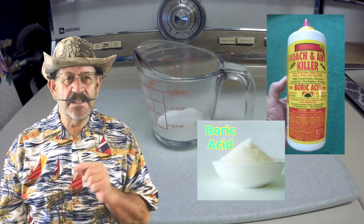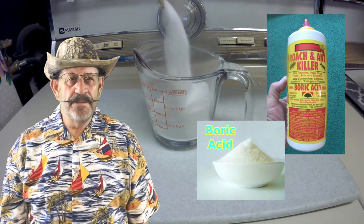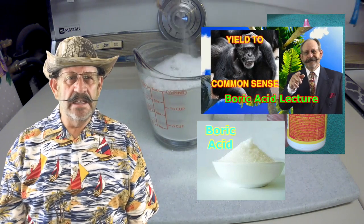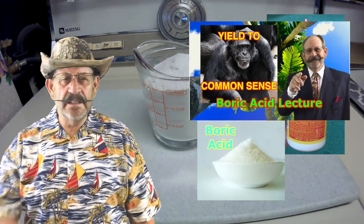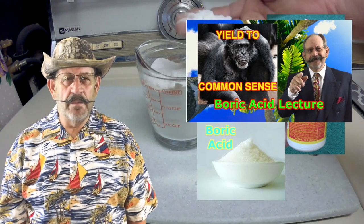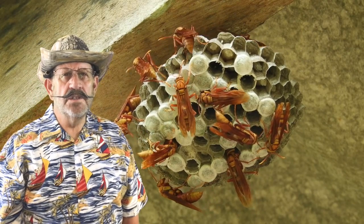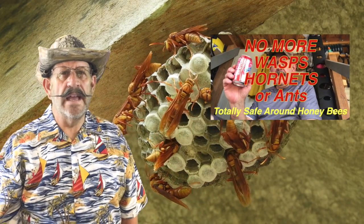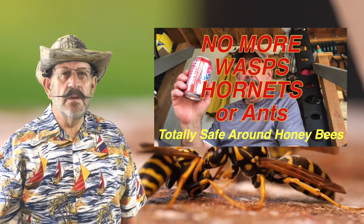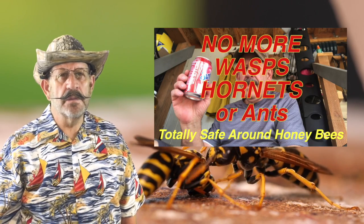The first killer on my list is boric acid. Boric acid is a phenomenal insecticide. I have another video called 'A Simple Lecture on Boric Acid' that'll give you all you need to know about it — I'll put a link in the description. I also have other videos that teach you how to use boric acid to kill wasps, hornets, yellow jackets, and ants, so I won't cover that here either.